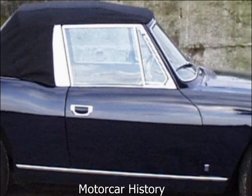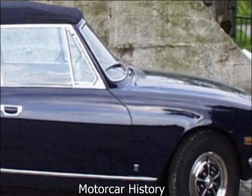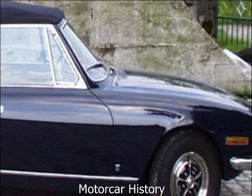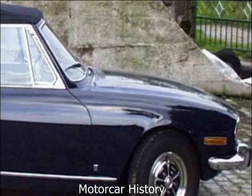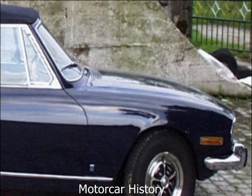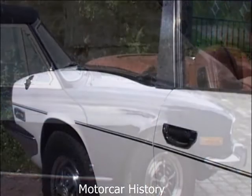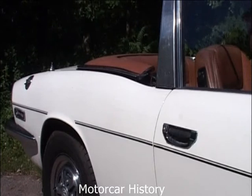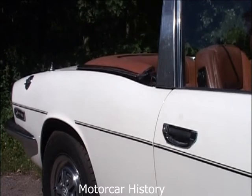But even with such modifications, the Stag did not go on to be an outstanding marketing success. Although further minor improvements were continually made, Triumph discontinued production in June of 1977. In total, over seven years, Triumph produced 25,877 of the Stag models.